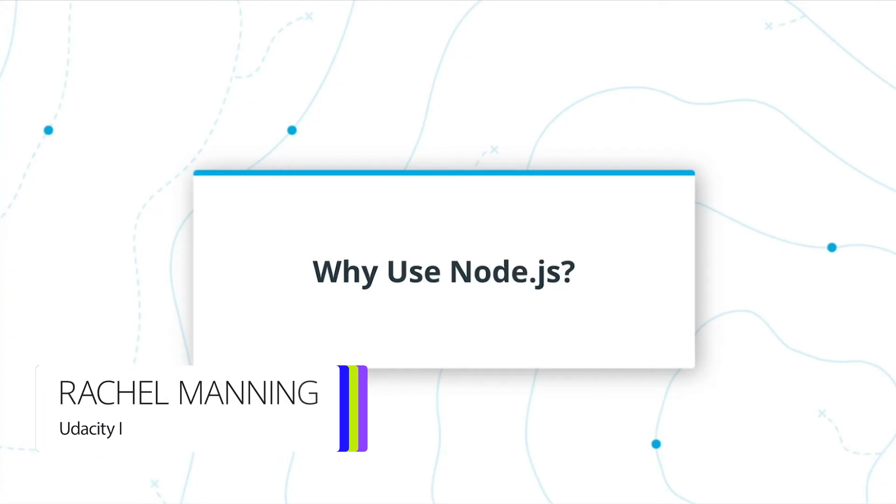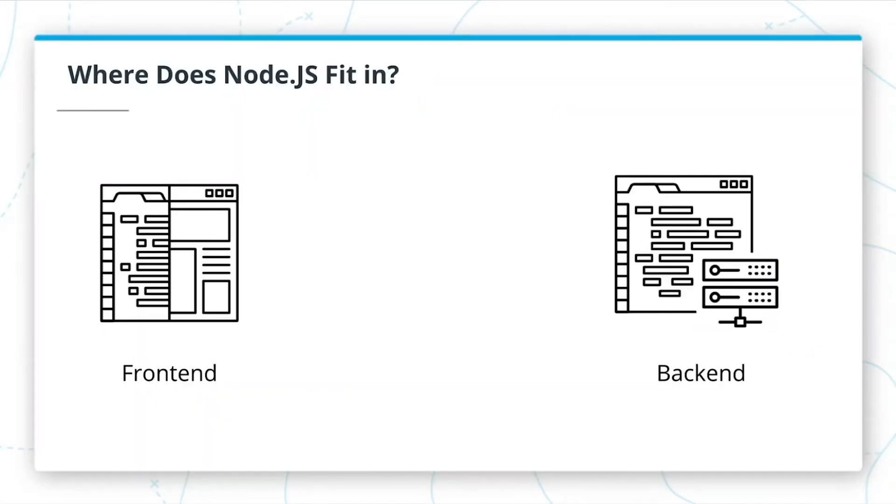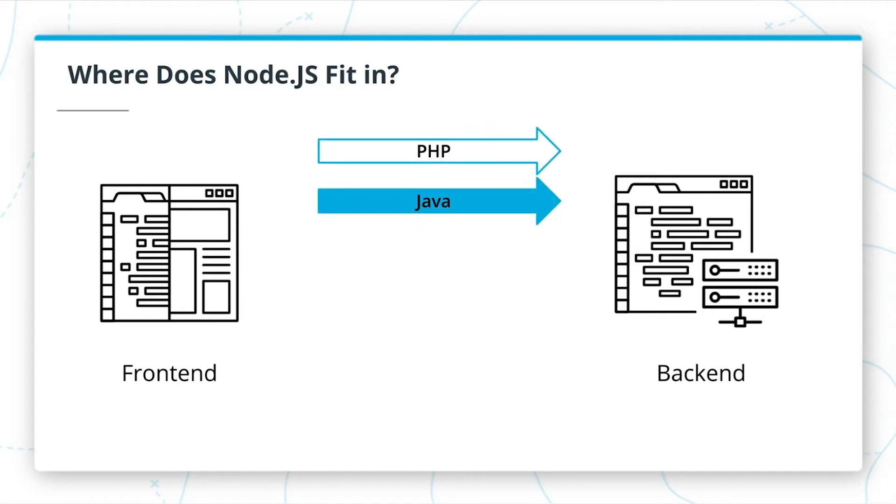Node.js allows JavaScript to compete with other server-side languages, such as Java, PHP, C-sharp, Python, and Ruby. There are many languages that can be used server-side, with PHP and Java dominating that role.